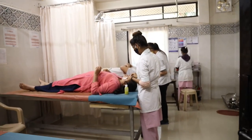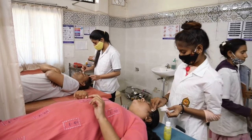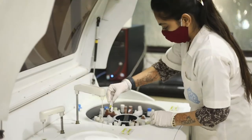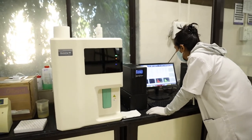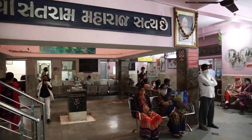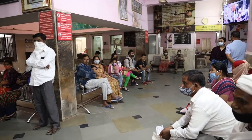Alongside the OPD, one can encounter the Kriya Kalpa room, where therapeutic procedures are performed. The laboratory has fully automated machines where required tests are performed at very nominal charges. The ground floor also has a reception area giving warm welcomes to everyone, attached with a waiting lounge and a medicine dispensing counter.